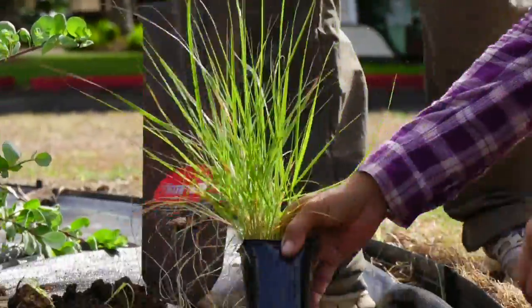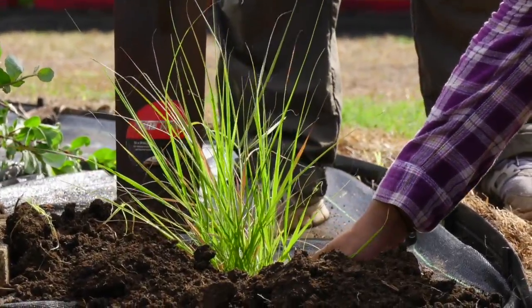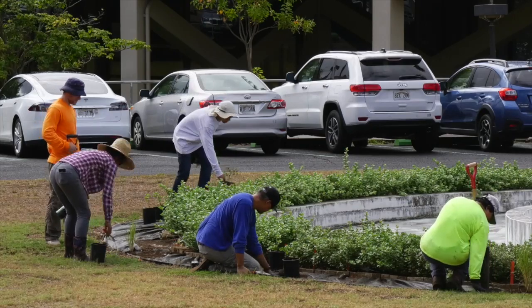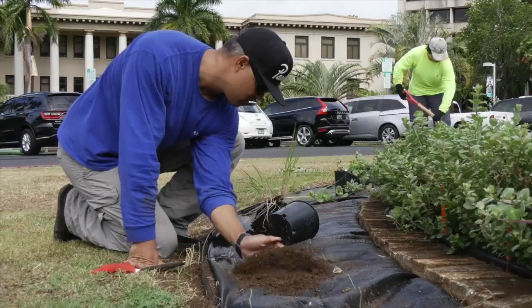A combination landscape design and research project is sprouting in the middle of UH Manoa. College of Tropical Agriculture and Human Resources researcher Orville Baudos and his students have planted three kinds of native Hawaiian plants around Varney Circle.